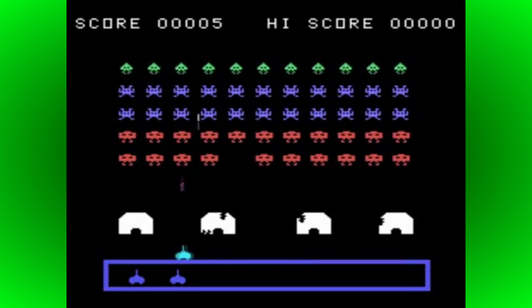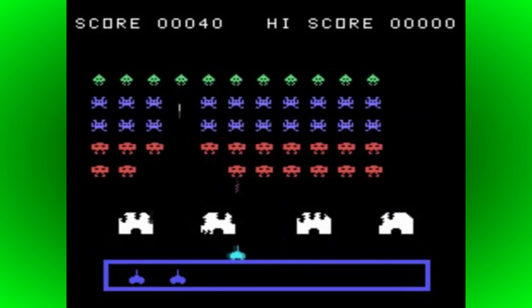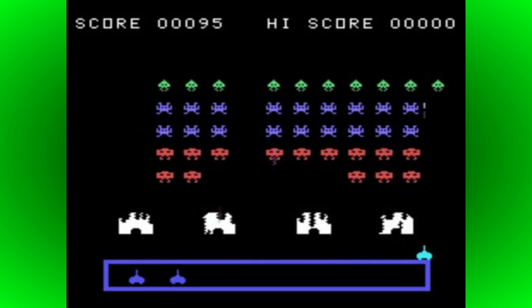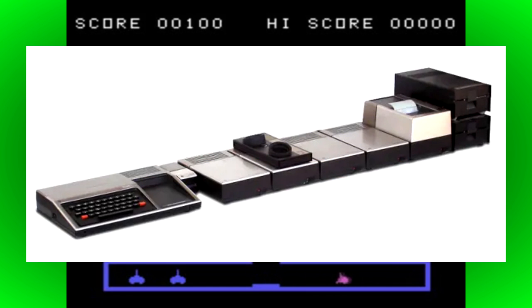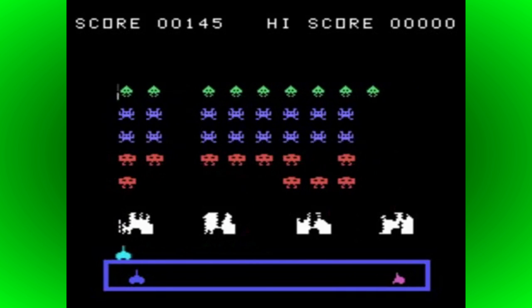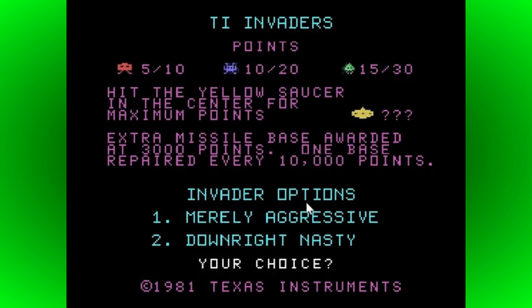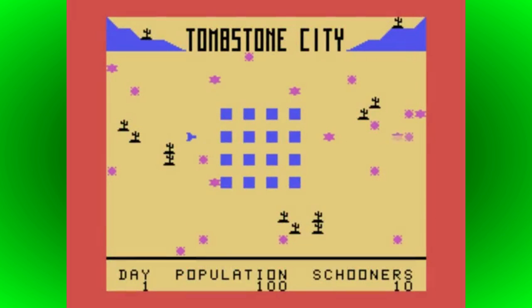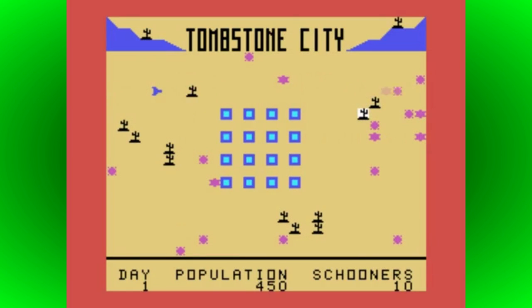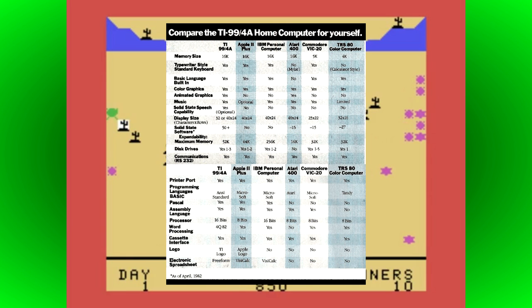Two years after the debut of Texas Instruments' failed TI-99/4 computer, the company released the much-improved 99/4A. It added a typewriter-style keyboard, keeping the non-standard layout, and added much more expansion options. This expansion system extended from the right-hand side of the chassis with modules that could be daisy-chained. It could also be used with a standard TV rather than an expensive monitor, meaning the price could be considerably cheaper — less than half that of the original model. This fixed most of the issues present in the TI-99/4 and changed press opinion from mostly negative to very positive. The TI-99/4A soon became a genuine contender in the home computer market, going up against the likes of the Atari 400 and 800, Commodore VIC-20, and market-leading Apple II.